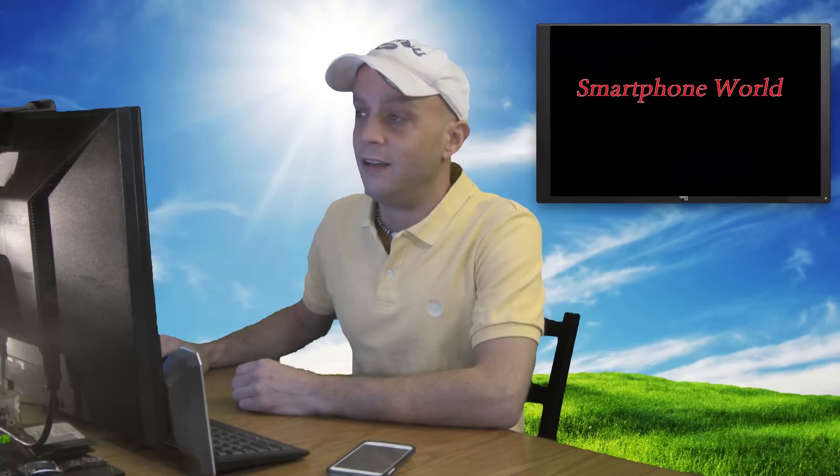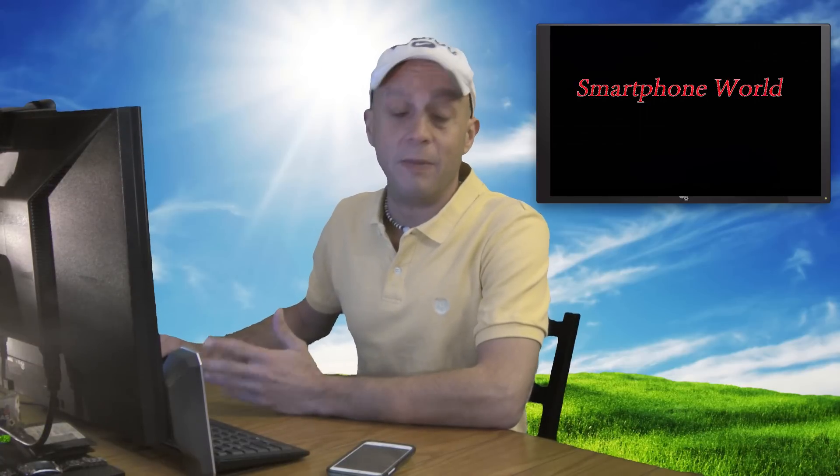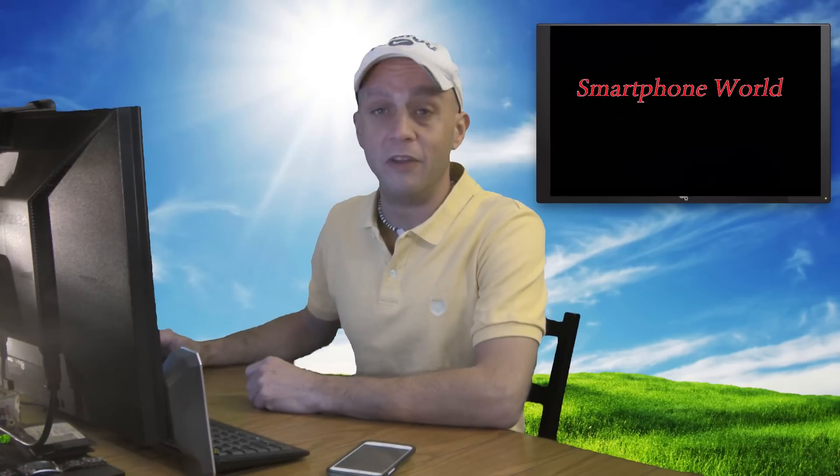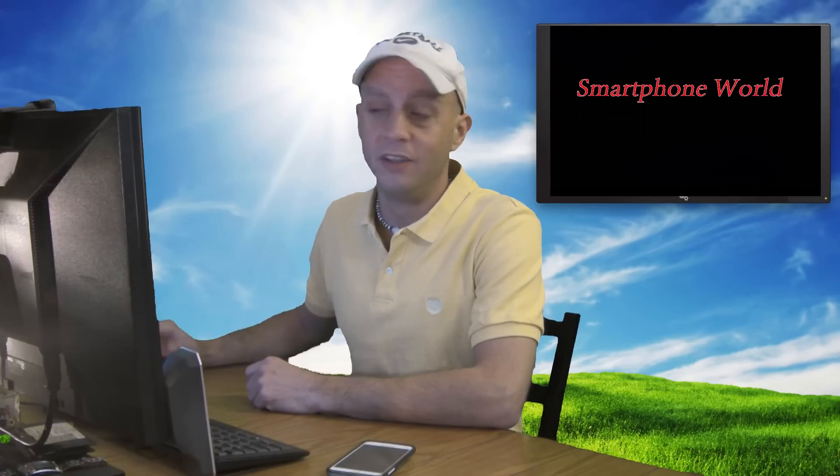How's it going, everybody? Welcome to another episode of Smartphone World. I want to start off by apologizing for not having this video up yesterday, but I am coming off of the worst flu imaginable, so if my voice sounds a little deeper than normal, that's why.